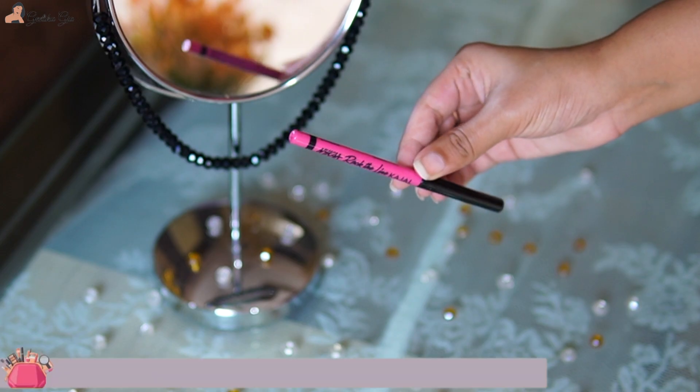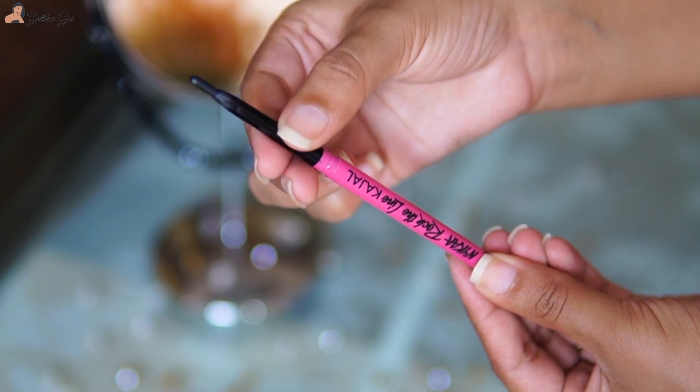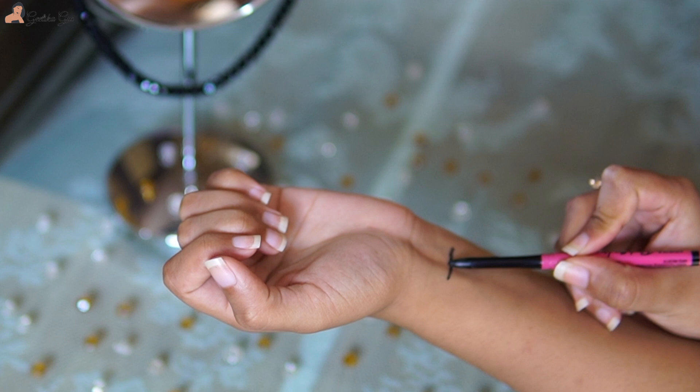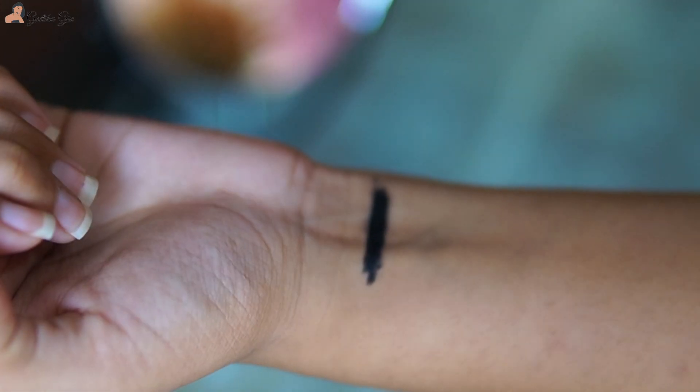It works really well to cover dark spots, acne scars, or dark circles. Then I have a kajal favorite for you guys. It's the Nika Rock the Line Kajal — very affordable and pigmented, it stays on for a really long time, and you can also create smoky eyes using it. So if you are looking for an affordable and good quality kajal, this is the one. And that's it for makeup stuff.